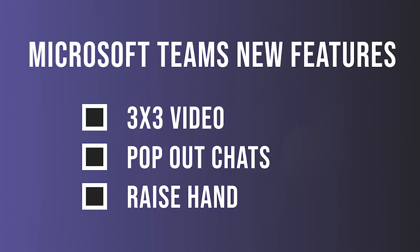The three new features we're going to talk about today are the 3x3 video, pop-out chat, and raise your hand feature.